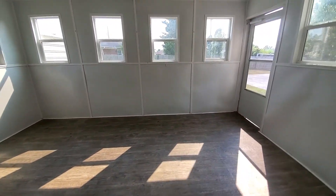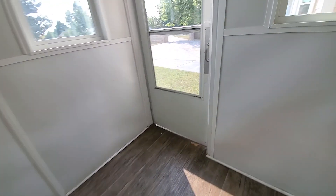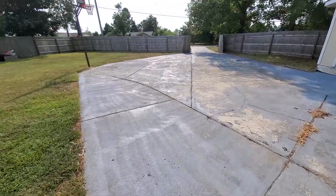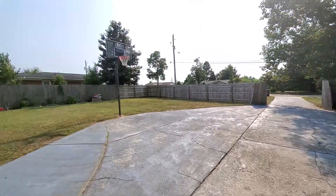Sunroom — so this is our sunroom and we pretty much used this for storage. Alright, so now this is my favorite part: outside. You got this big area for the kids to ride their bikes around and play basketball.